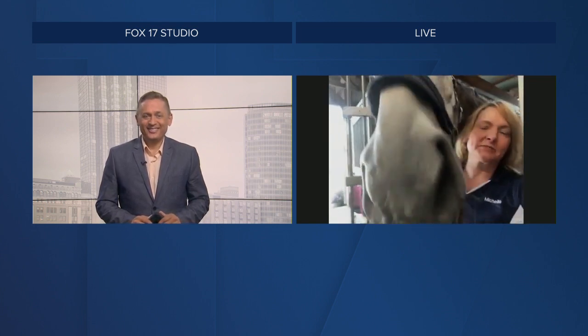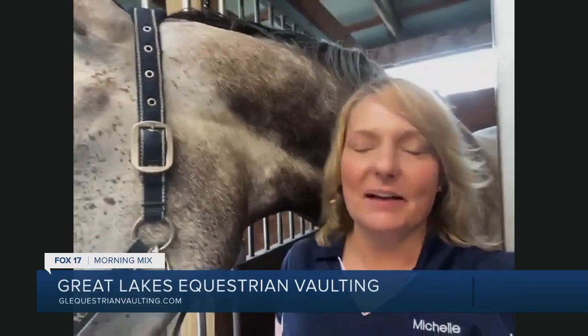Hi Michelle, how are you? Hi Todd, how are you? Yes, this is Rhapsody — he's one of our vaulting horses. Vaulting is gymnastics and dance on the back of a horse. The horse moves at three different gaits. There's a walk, trot, and a canter gait, based on the skill level of the vaulter and also the skill level of the horse. The horses are trained just like our vaulters are. So they're both athletes — the horses and the vaulters here at Grove Equestrian.